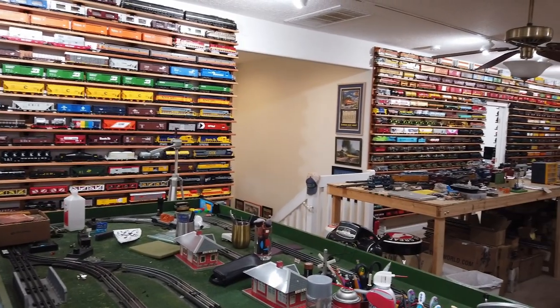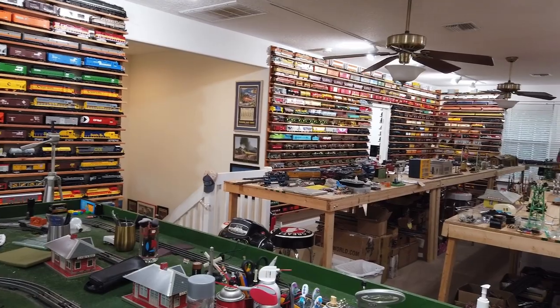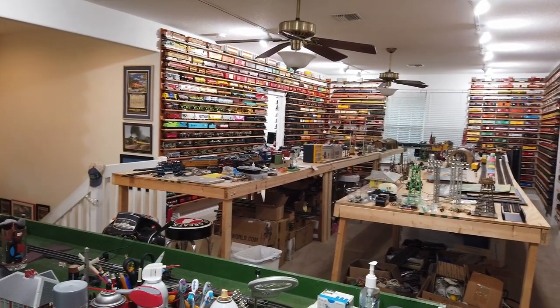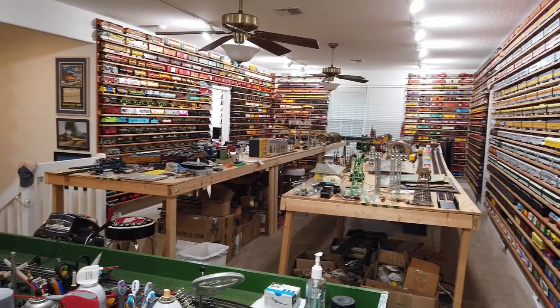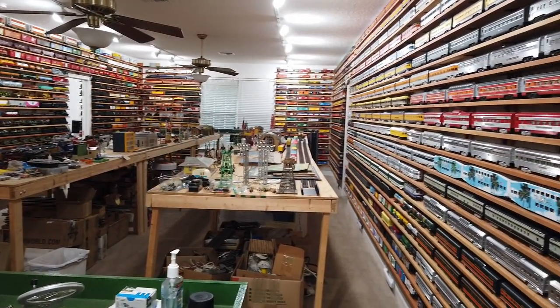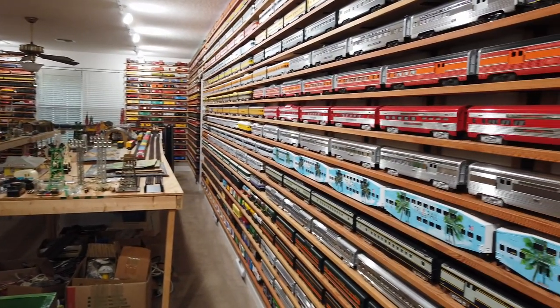This 18 by 48 center room will house the main layout. The plan currently has 40 switches on the big layout that Al will be working on. Al is planning two passenger lines with sidings and three upper level freight main lines with sidings.